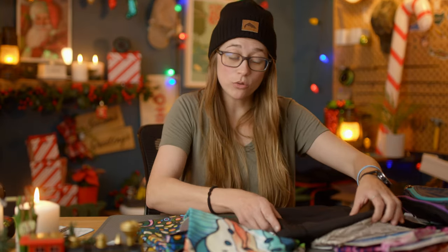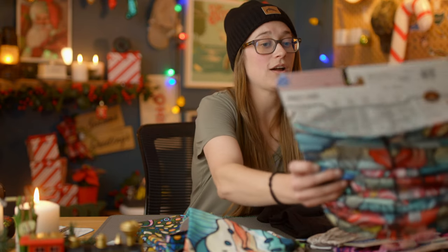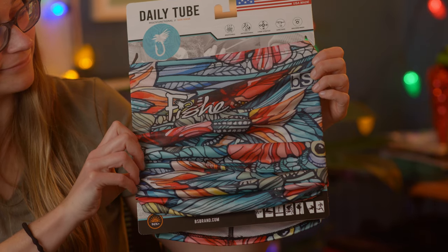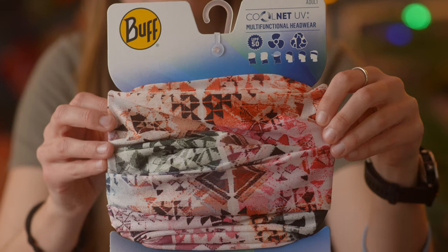To wrap up our clothing gifts, we're going to talk about buffs and tubes. We've got a variety of patterns from Fishy Wear and a variety of patterns from Buff.